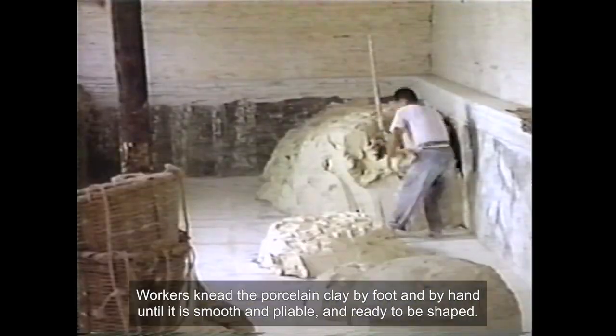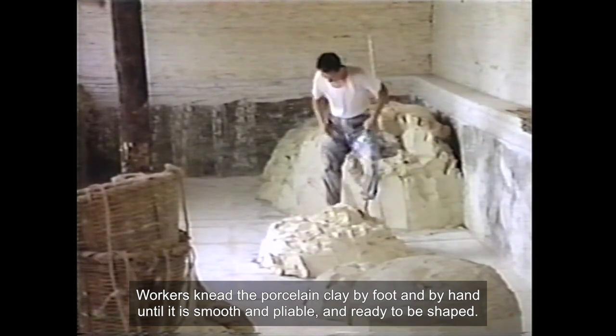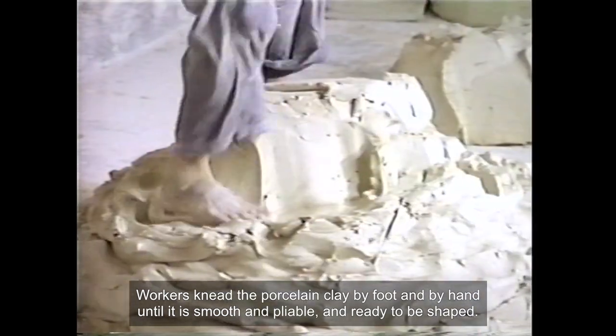Workers knead the porcelain clay by foot and by hand until it is smooth and pliable and ready to be shaped.